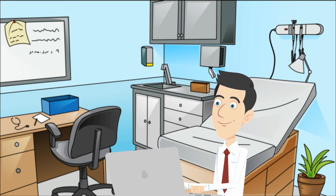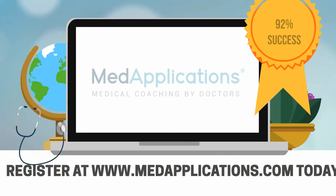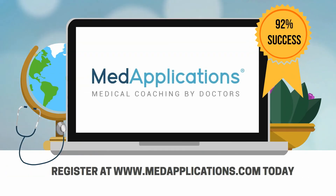If writing is not your strength, no problem. Our doctors will help you every step of the way to succeed in getting into medical school. Become one of our 92% of students who have succeeded in getting into medical school today.